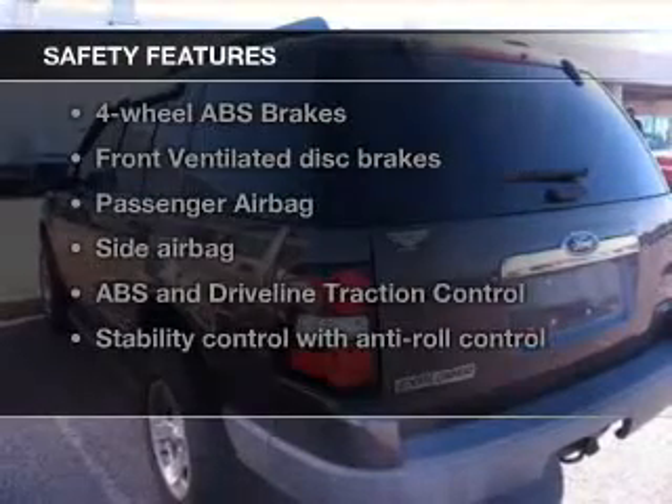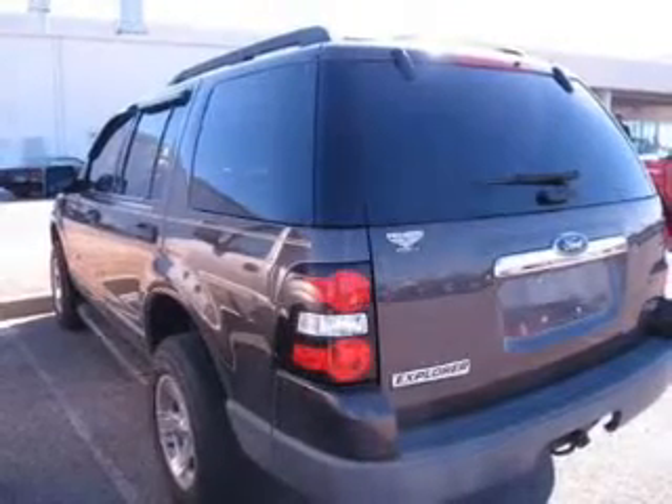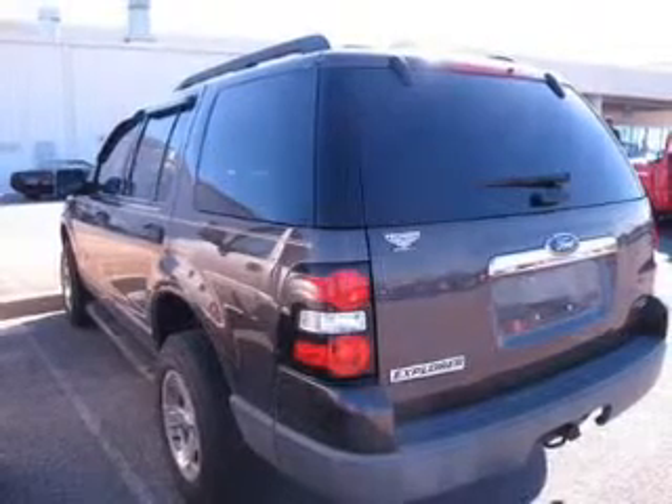And for your peace of mind, the following safety equipment is included: front ventilated disc brakes, passenger airbag, side airbag, traction control, stability control, low tire pressure warning.